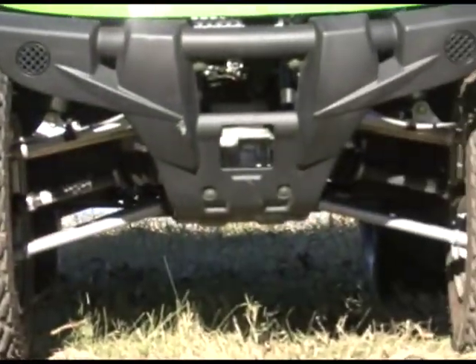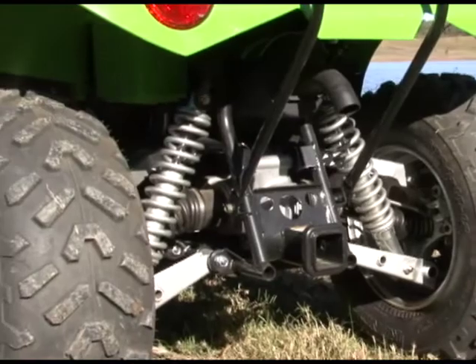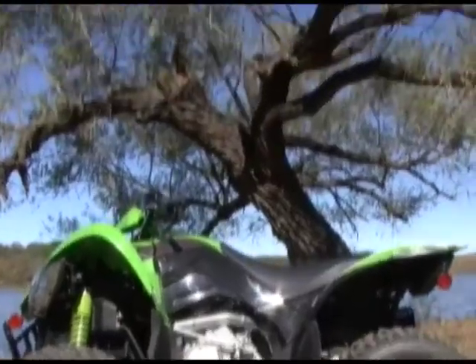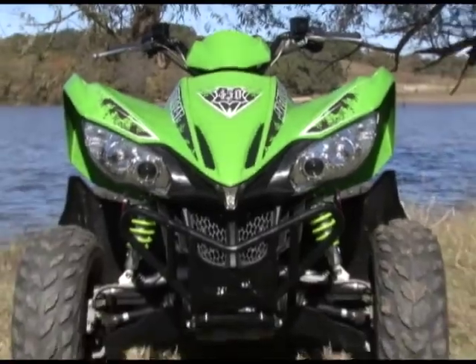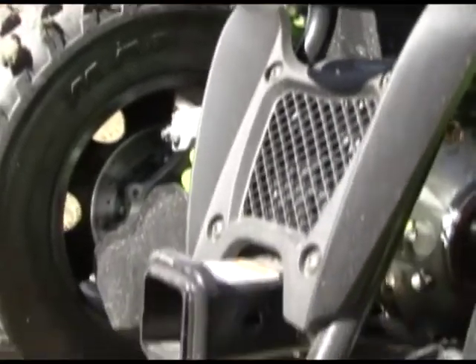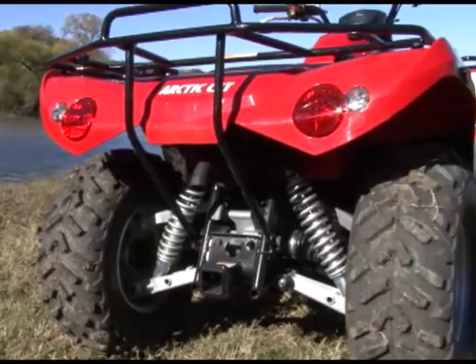All of these machines feature dual-arm front suspensions with lower A-arms and tough-looking upper control arms in the rear. Preload-adjustable shocks control 7 inches of travel at both ends. However, the XC features different shocks set up specifically for its sportier intentions. Arctic Cat decided to leave just a little bit of work capability in the XC, as it — along with the other two machines — features a full-size 2-inch receiver and is rated at 1,050 pounds of towing.